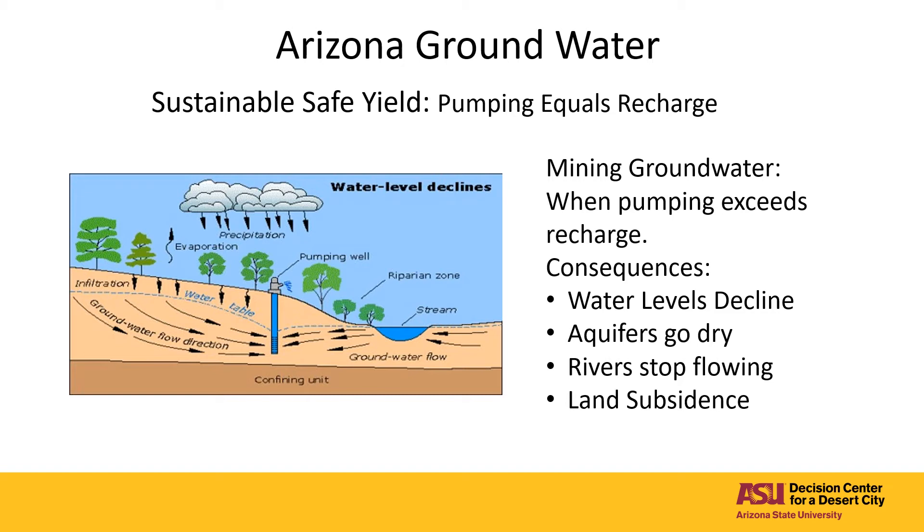This subsidence of land can damage water lines, roads, and buildings. There have been some parts of the state where subsidence has been occurring at rates of one to two inches per year, and in some cases land has subsided 10 feet in 50 years.